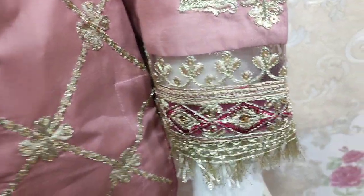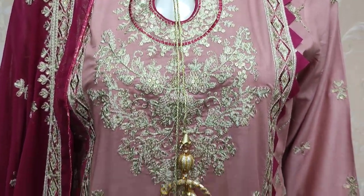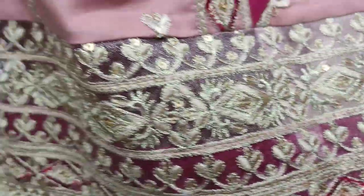These are the embroidered sleeves. The embroidered front is with the secret stitching. The embroidered border is the same.